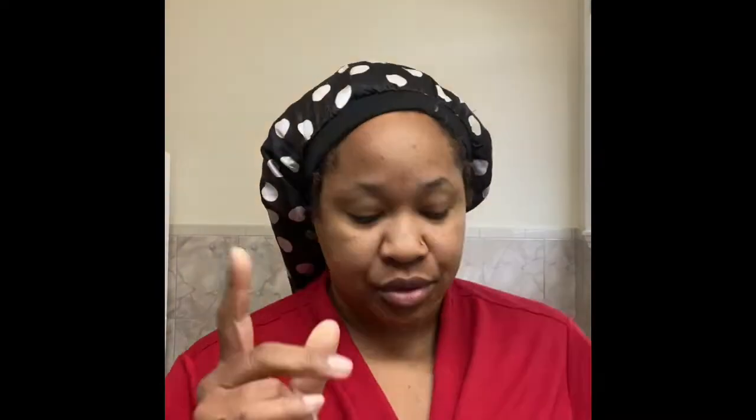I'm going to show you my routine as I do it each morning and every night. If I work out midday and come back in and just want to get my face refreshed, I come in and do that too. All the ingredients are natural — you can pronounce everything. I use the berry ripe cleanser which is for combination skin.